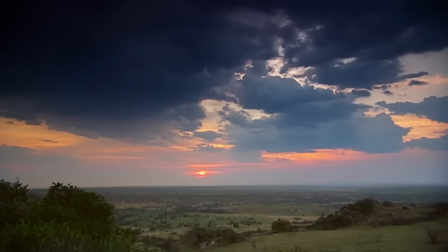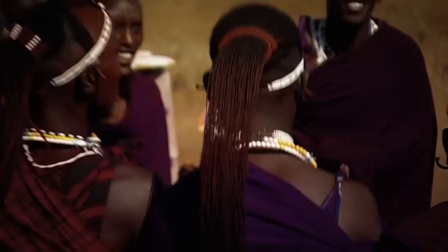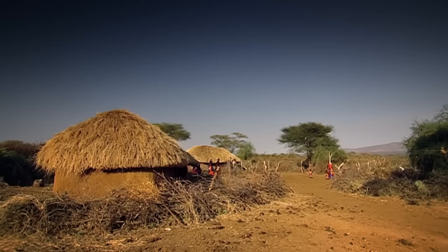The Serengeti is a world-famous safari destination, home to the proud Maasai who live in small communities or bomas throughout the park. Maasai warriors once hunted lions as an important initiation rite tied into their coming of age — now they are its key protectors.